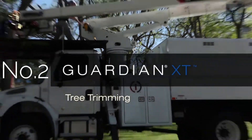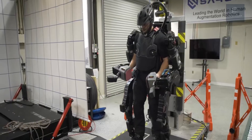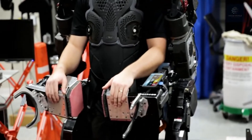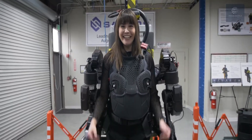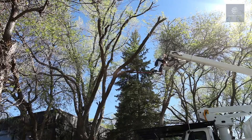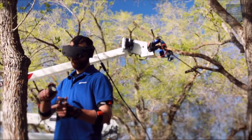Number two: the Guardian XT. The Guardian XT system is a dual-arm tele-operated robot designed to perform tasks with human-like dexterity while keeping the operator at a safe distance in challenging and hazardous conditions, including at height. It is platform agnostic and modular, enabling the robot to be mounted to a variety of mobile bases.